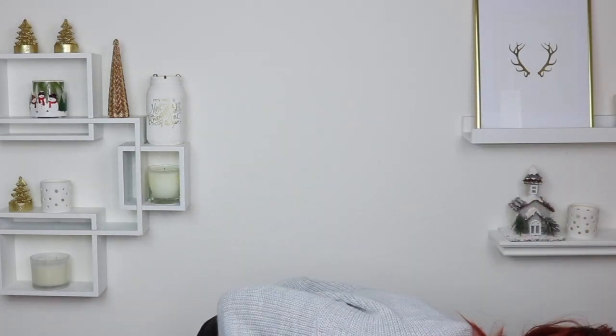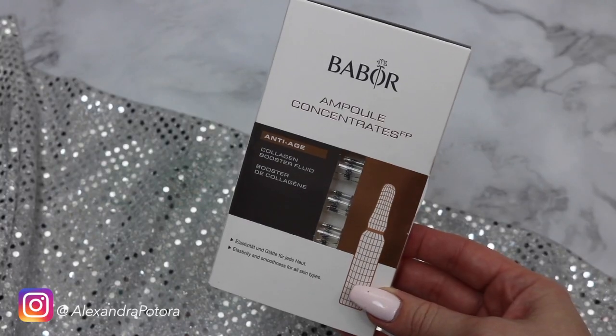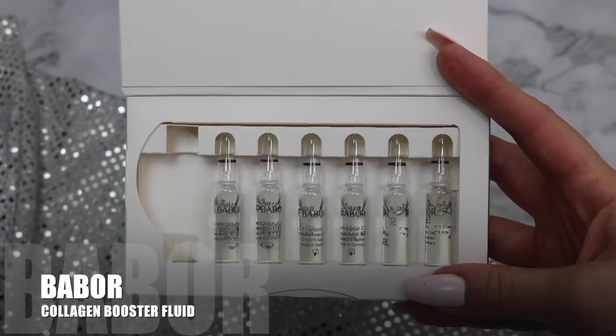I'm very big into layering products on my face. And this year I started migrating toward layering more concentrated products — especially products that come in ampoules, because they tend to be very concentrated. So this has been a favorite. I've used it in several of my Instagram videos. They're the Anti-Aging Collagen Booster Fluid from Bapur.